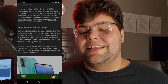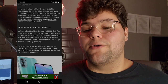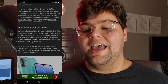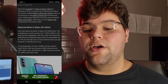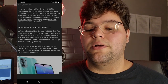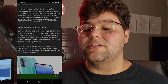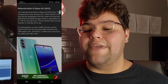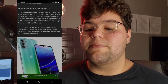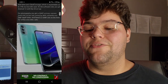Let's talk about the Moto G Stylus 5G first. The smartphone is built around a 6.8-inch 120Hz Full HD+ LCD and it has the Snapdragon 695 under the hood with 8 gigabytes of RAM and 256 gigabytes of storage, expandable up to one terabyte via microSD card. On the software side, you get Android 12 with My UX on top. For photography, you get a 50 megapixel primary camera with OIS on the rear, joined by an 8 megapixel ultrawide and 2 megapixel depth units, plus a 16 megapixel unit on the front for selfies and video calls.